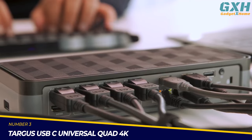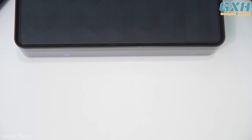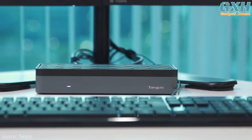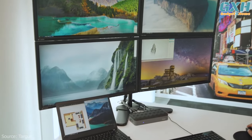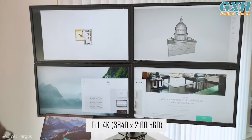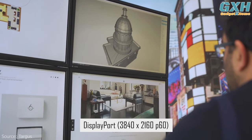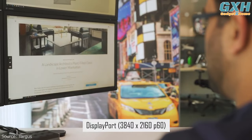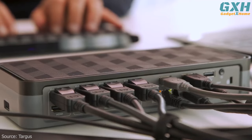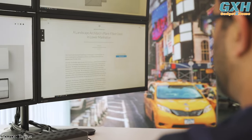Number three: the Targus USB-C Universal Quad 4K docking station — a CES 2020 Innovation Awards honoree. It supports full 4K (3840×2160) at 60Hz on all four displays, with viewing modes for two and three monitors as well. The eight available video output ports let you choose between HDMI or DisplayPort options to ensure compatibility for your configuration.